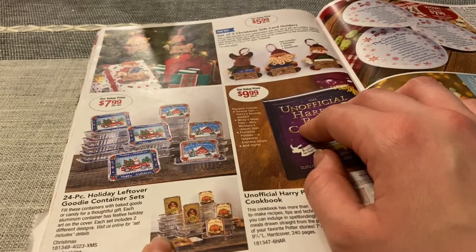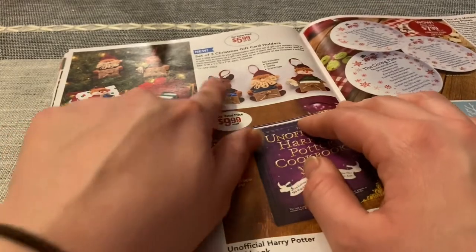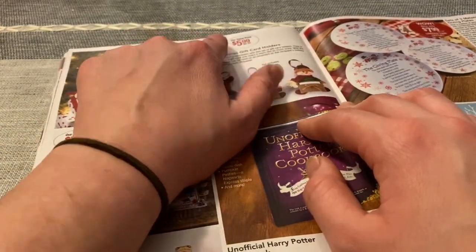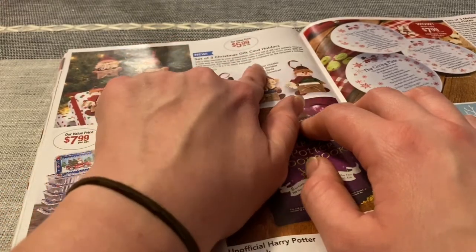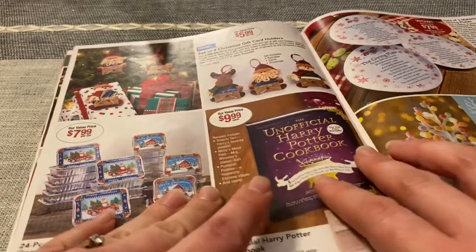These little gift card holders up here — a set of three Christmas gift card holders, $5.99 a set. It includes a reindeer, a Santa, and a snowman, all for $5.99.